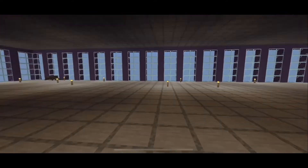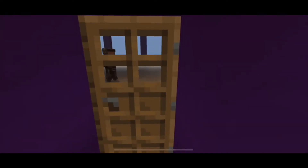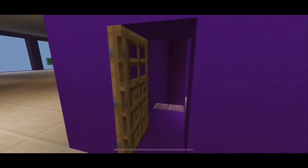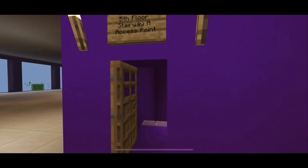Here is the third floor, with slender windows and a vast amount of office space. As you see here, the windows on this floor haven't even been installed yet. This is the fifth floor, as indicated by the sign. Let's keep going.